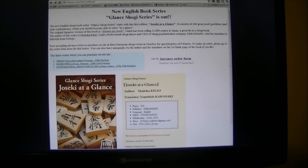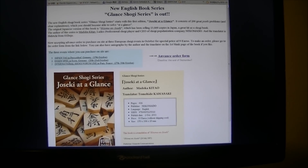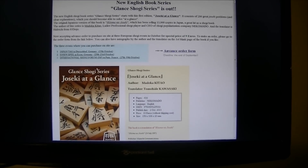You should be at the ISF event anyway — Yoshiharu Habu and Toshihuki Moriuchi are going to come to this event. That's great, and I will be there too.